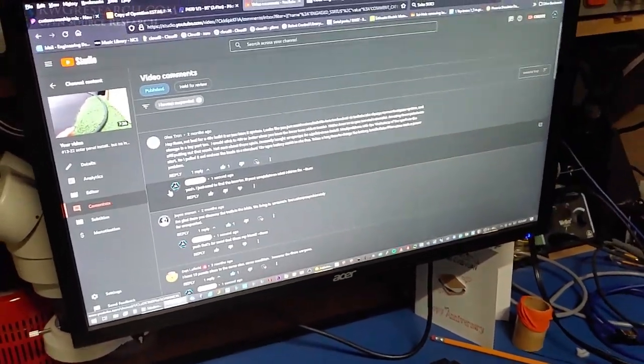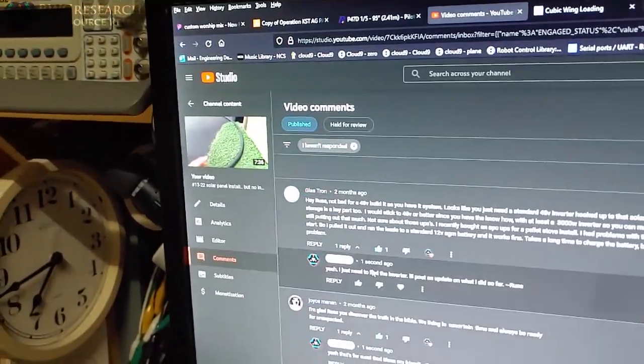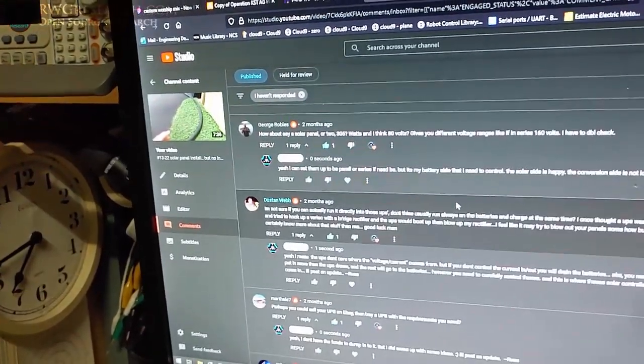What's up everybody, RWG Research here. I've been replying to some of your comments — almost two months ago you guys left a bunch and I'm just now getting to them. That just shows you how much goes on around here. These comments specifically are related to my solar panel install, so I'm going to give you guys an update on that.